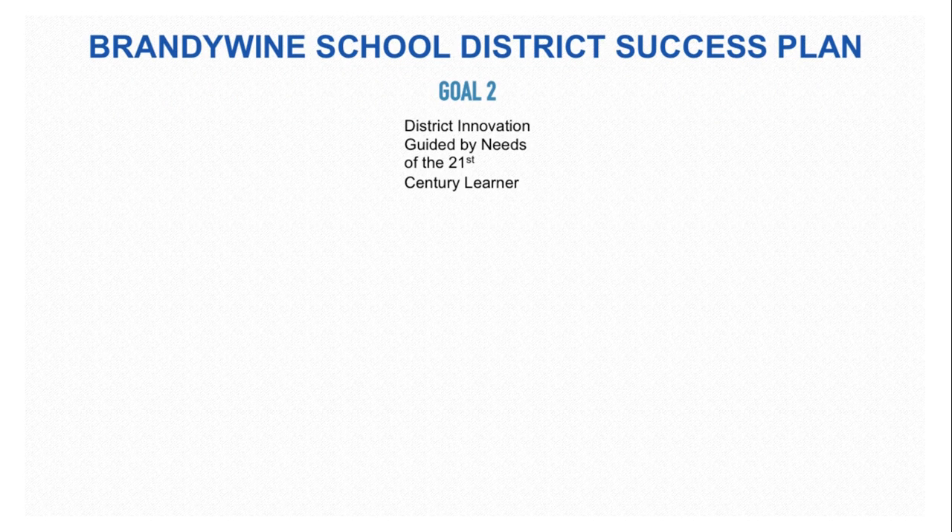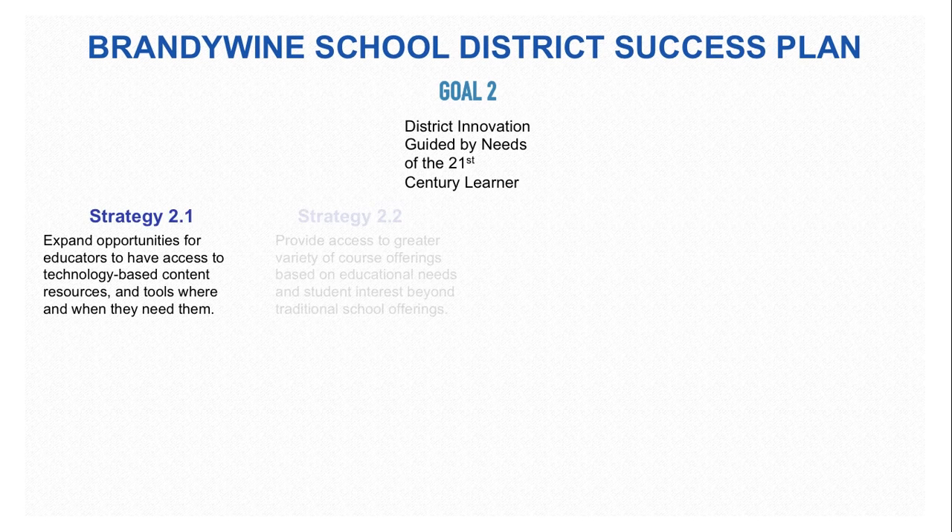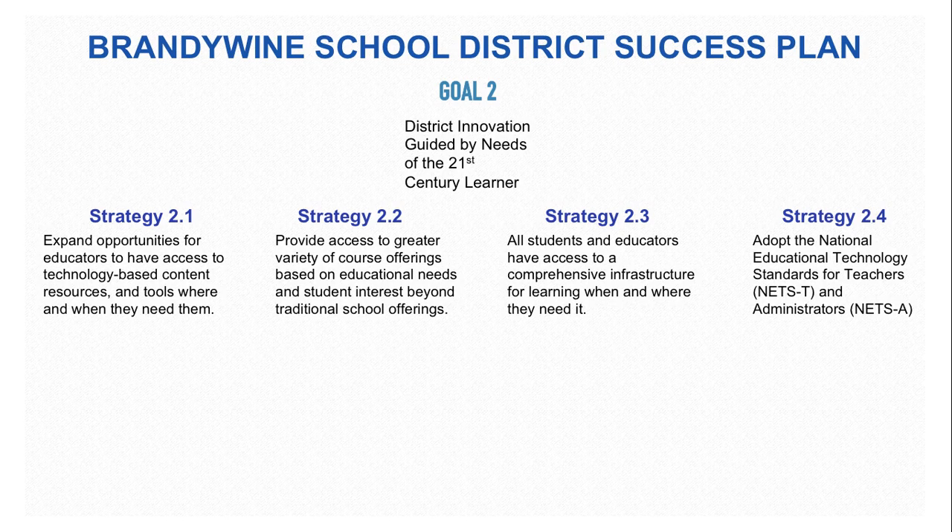In Goal 2, we are going to use district innovation guided by the needs of the 21st century learner. Looking at Strategy 2.1, expand opportunities for educators to have access to technology-based content resources and tools where and when they need them.